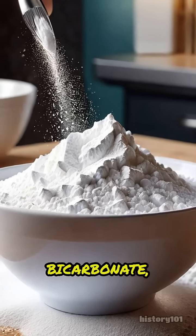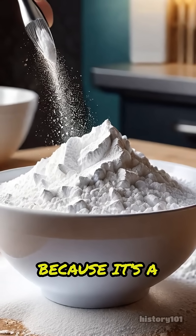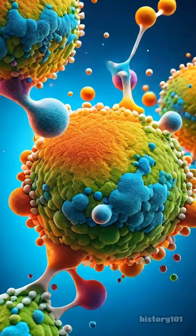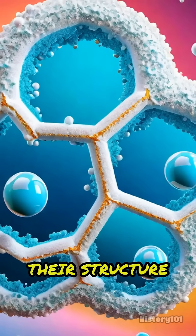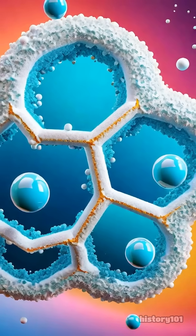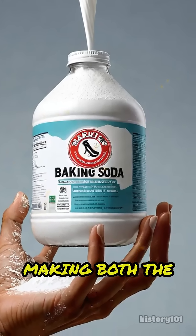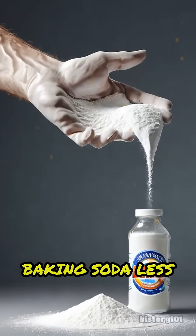Baking soda, or sodium bicarbonate, is special because it's a mild base. When it meets acidic odor molecules, it reacts with them and changes their structure so they can't stink anymore. This reaction is like a neutralizing handshake, making both the smell and the baking soda less noticeable.